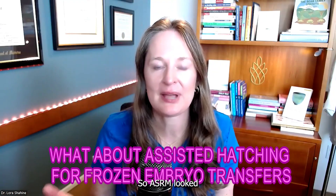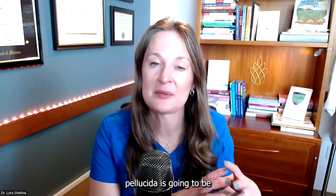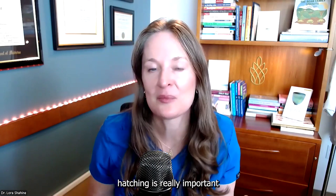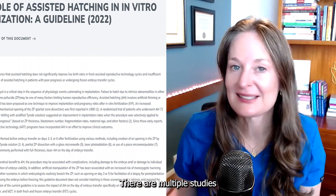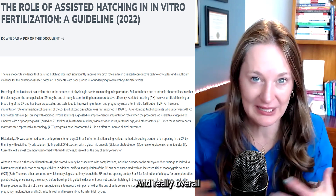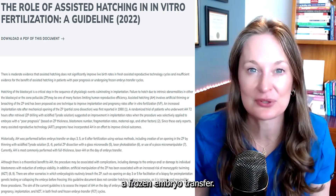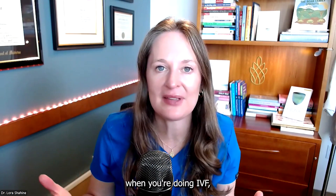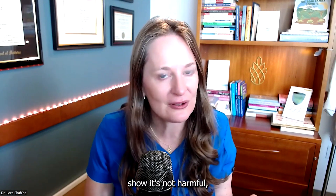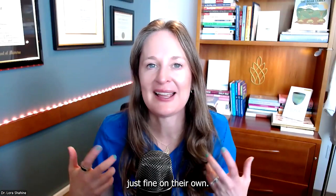What about frozen embryo transfers? ASRM looked at this separately. The thought is that if embryos have been frozen, the zona pellucida may be a little tougher and thicker, so maybe assisted hatching is really important for frozen transfers. However, multiple studies and randomized controlled trials, combined through meta-analysis, show mixed results. Overall, there is not a strong recommendation to routinely recommend assisted hatching just because someone is doing a frozen embryo transfer.